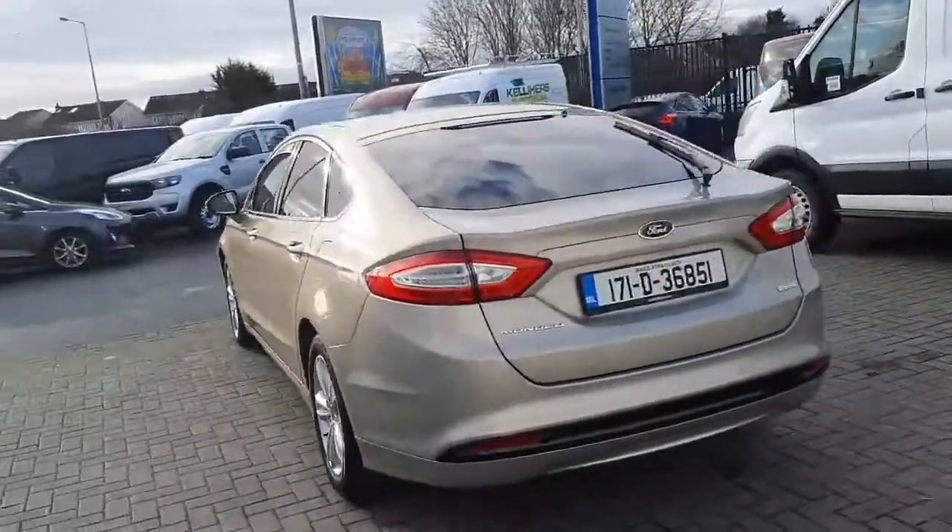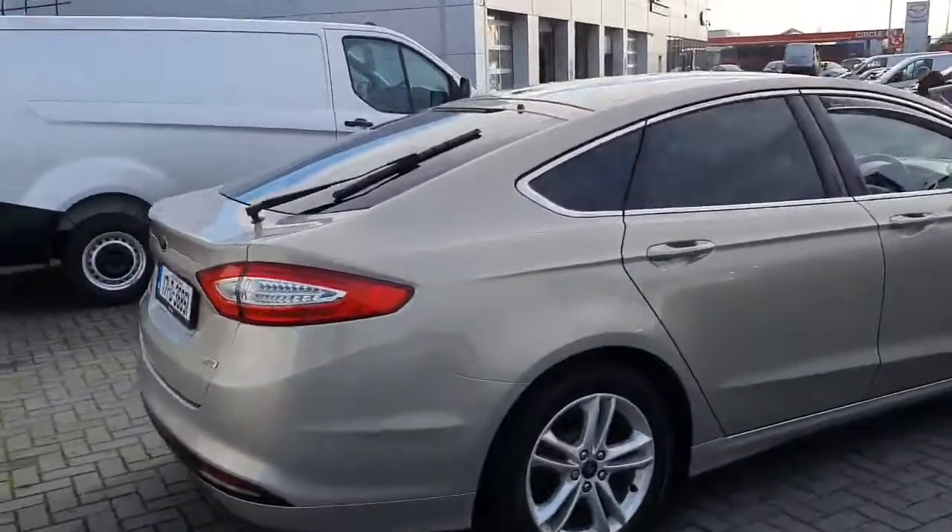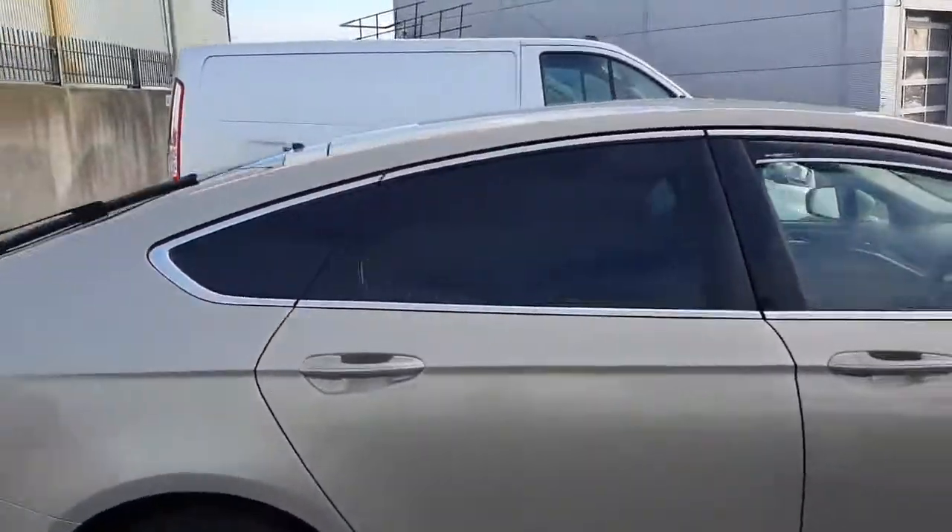We also have privacy glass in the back. The bodywork is very nice and clean, free from any scratches, dents, or supermarket dings.